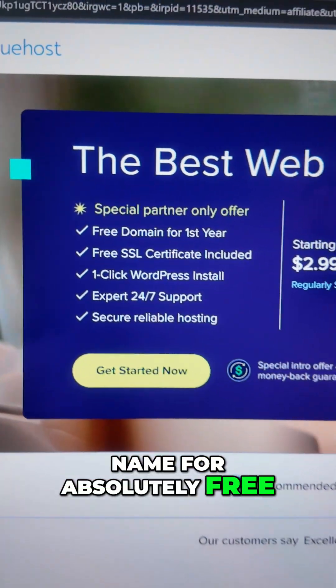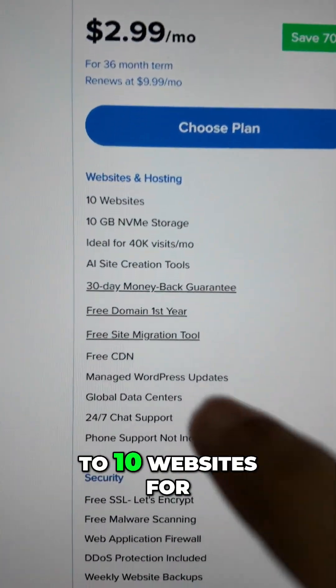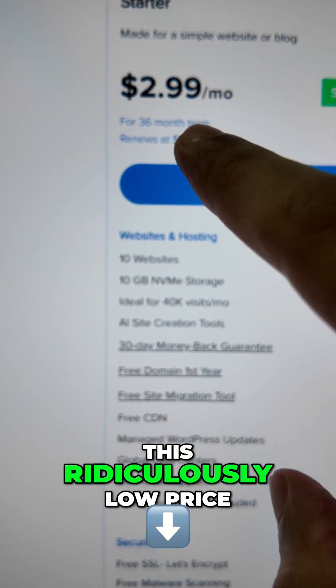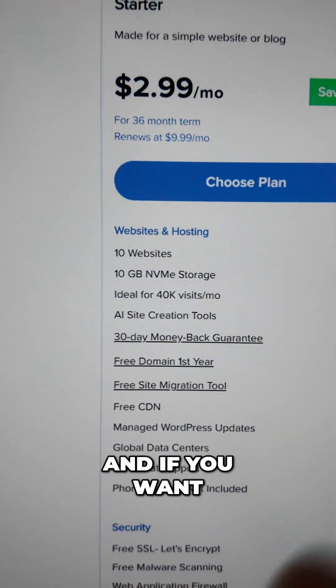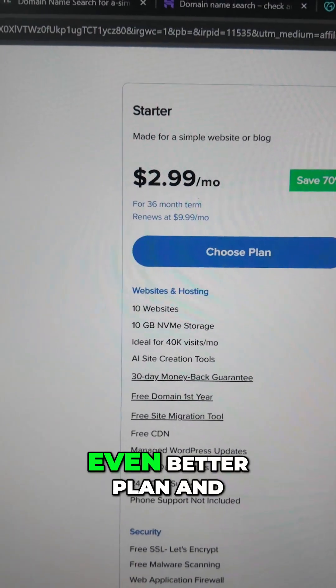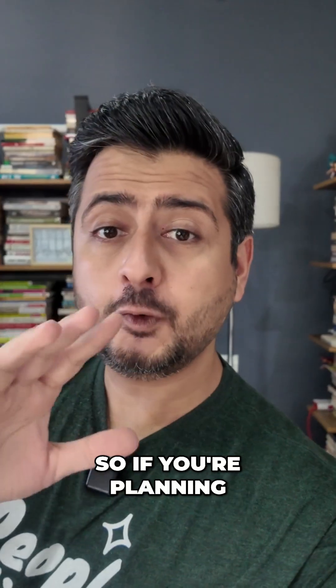So not only do you get great hosting for a very affordable price, you get a domain name for absolutely free. If you go down here, these are the limits you get — you can host up to 10 websites for this ridiculously low price. There are some other details you can see, and if you want an even better plan to host even more websites, there are other plans available as well.